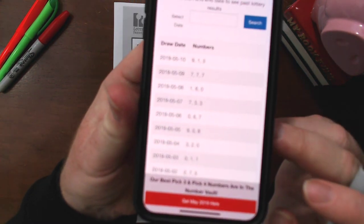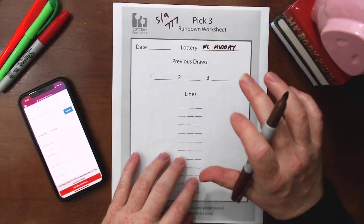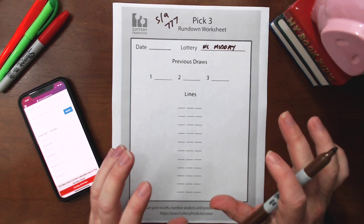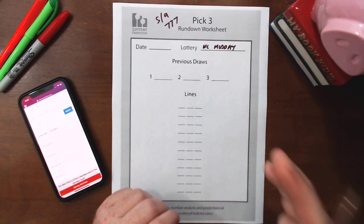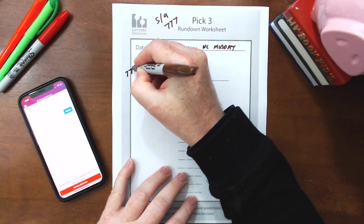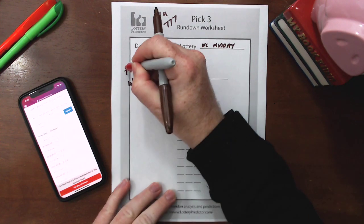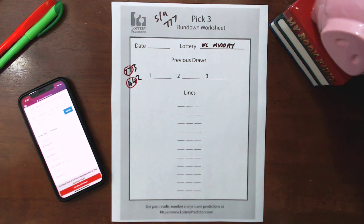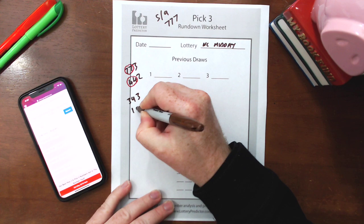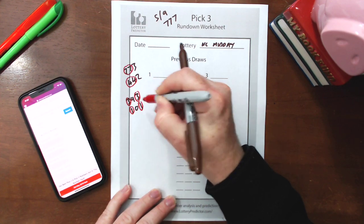This is North Carolina's midday right here — you can see the camera will focus. What we need to do — and this is where it gets a little complex — is find two doubles in the past results that share the same pattern. What I mean by the same pattern is the double digits fall in the same columns. For example, a 7-7-3 and a 4-4-2 would match because the doubles are in the same spot. Another example: a 3-9-3 and a 1-0-1 would also match because the doubles are in the same columns.